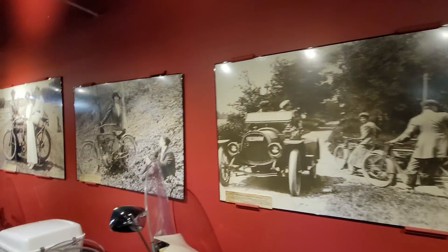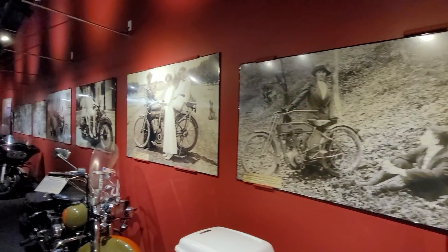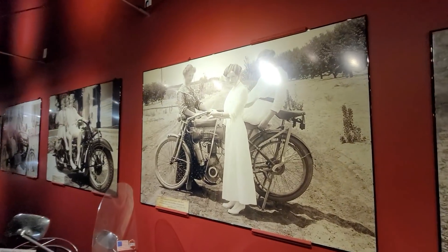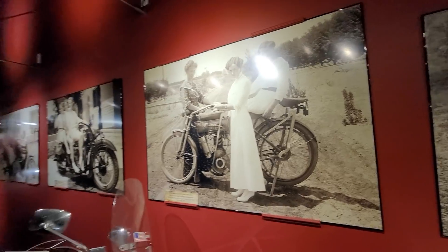Unobtainium artwork everywhere, all over the walls. This stuff's pretty much priceless — where are you going to find this kind of stuff? Just an incredible collection. Unbelievable.